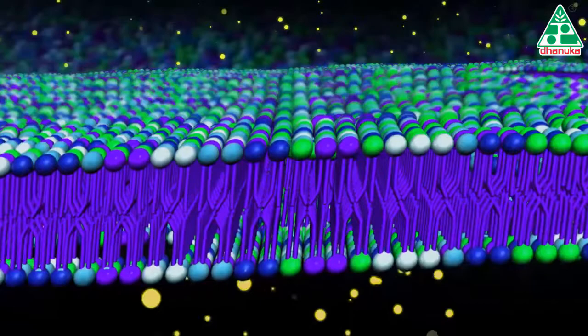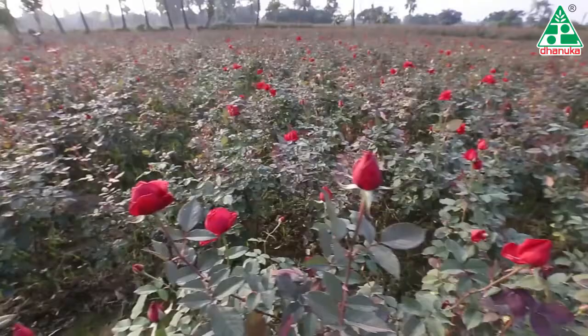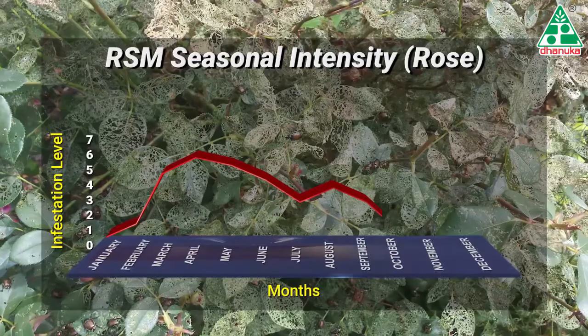Foster's unique mode of action as a mitochondrial complex II electron transport inhibitor affects respiration and metabolism by halting the production of ATP enzyme on mitochondria, causing paralysis and subsequent death of the affected mites. Although red spider mites are found around the year, seasonal abundance occurs between February to March, April to June, and August to September.